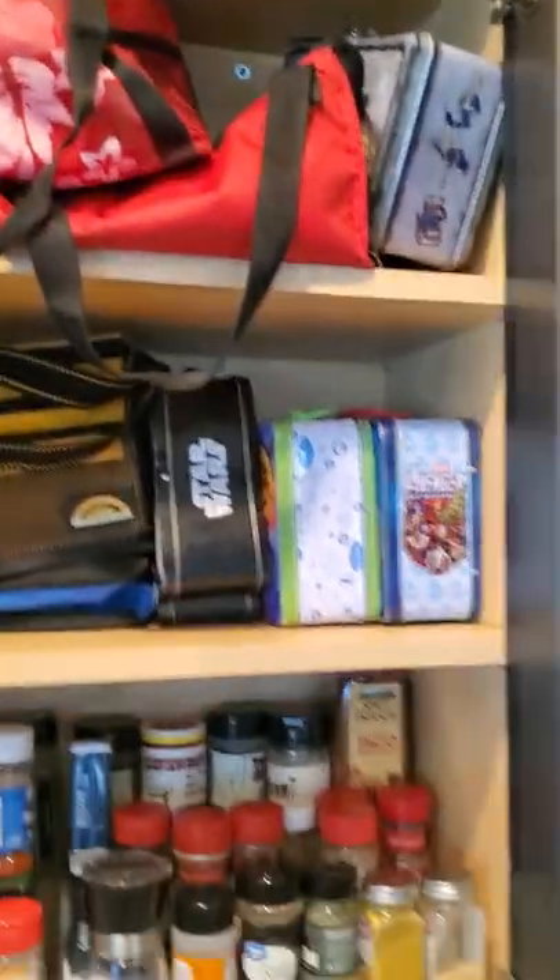And some lunchboxes and stuff. And our fridge — that's not part of this.